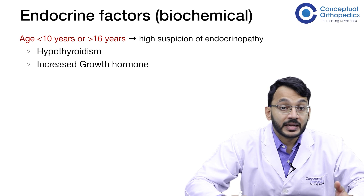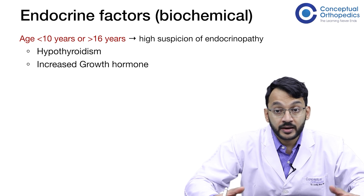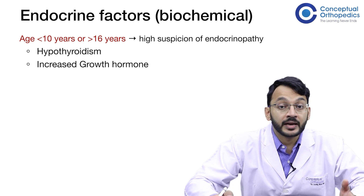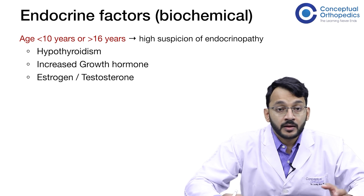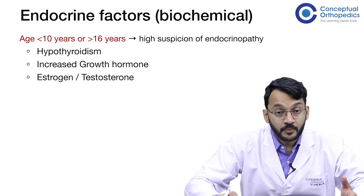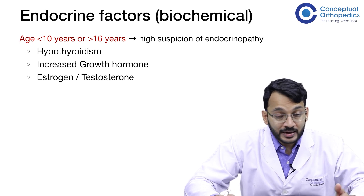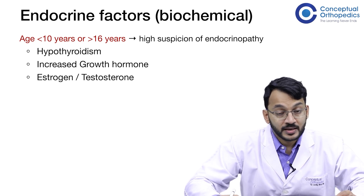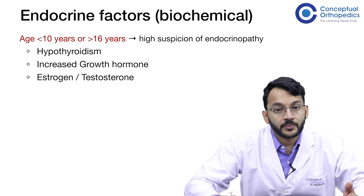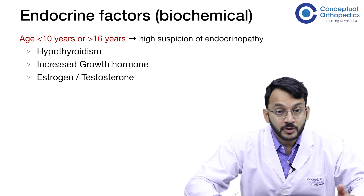Hypothyroidism and increased growth hormone increase the number of chondrocytes in the hypertrophic layer, and since this layer grows bigger than it is supposed to, it is unable to take the shear stresses. Apart from these, an alteration or mismatch of estrogen and testosterone can also lead to a weak physis. Estrogen actually protects the physis by reducing its height — a lesser height of the physis is more stable — whereas testosterone increases the height of the hypertrophic layer, making it more susceptible to the shear forces.